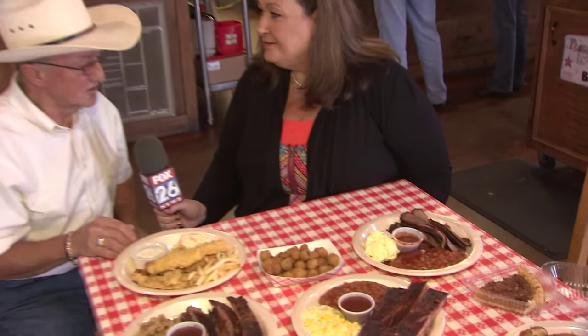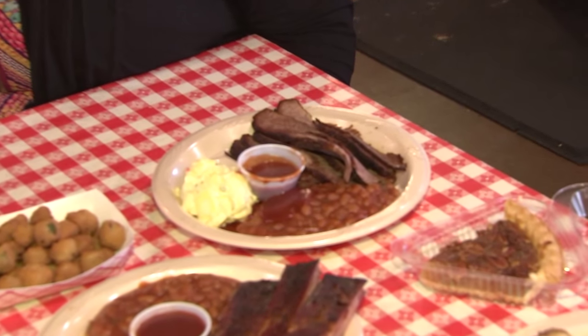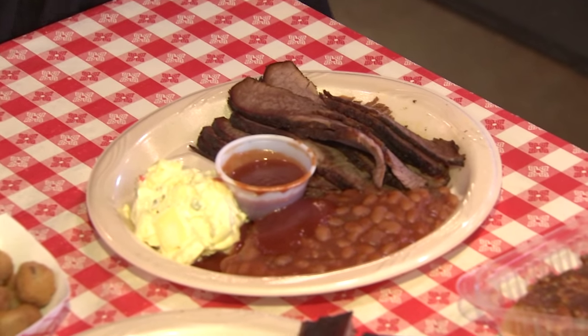That's our signature brisket plate, ma'am. Delicious? Yes, absolutely. Probably your best seller, right? That is the best seller overall. I bet.